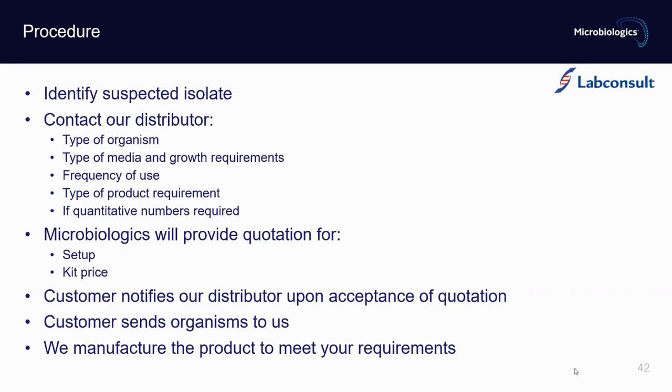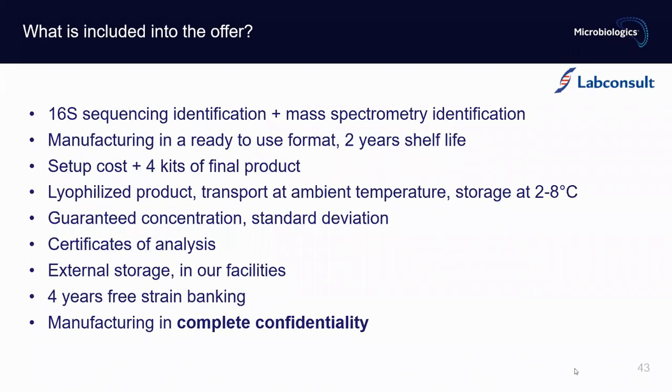We manufacture the product to meet your requirements. With each strain received, we perform 16S sequencing identification as well as mass spectrometry identification, and manufacture in a ready-to-use format with two years of shelf life. This includes setup cost and four kits of final product. The product is lyophilized, transported at ambient temperature, and stored at two to eight degrees in the refrigerator. It comes in guaranteed concentration with no standard deviation and a certificate of analysis. We also provide external storage in our facilities — four years of free strain banking or more depending on your need — and manufacture in complete confidentiality.